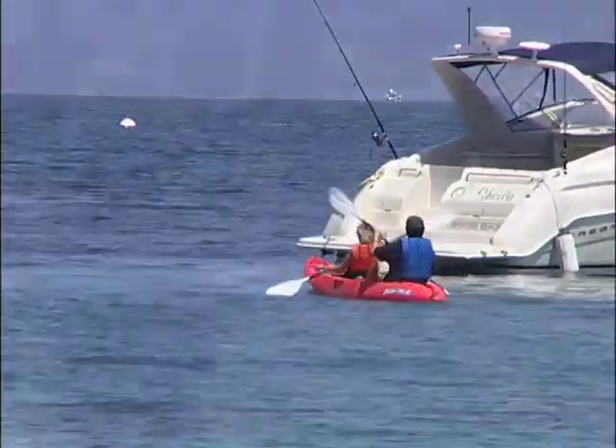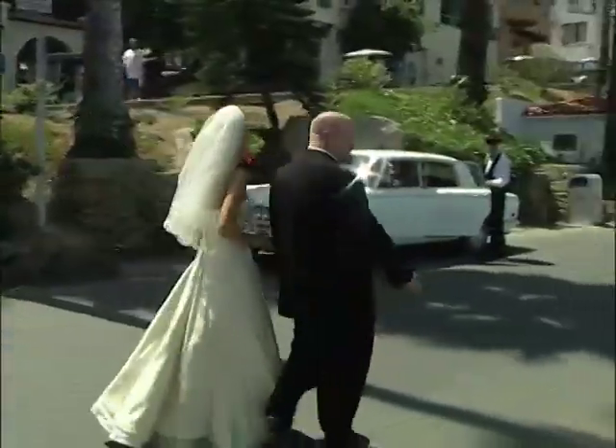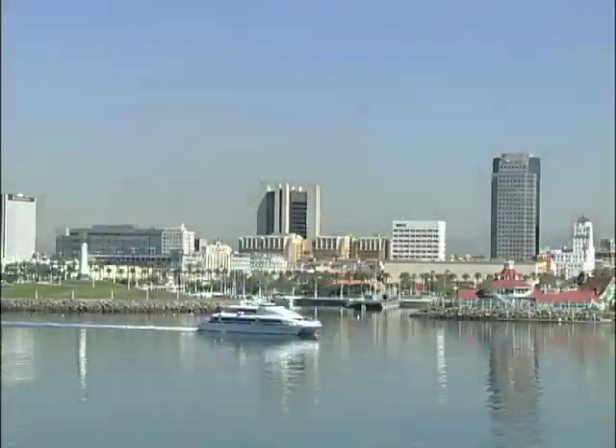There's just so much to see and do in Catalina and Long Beach — it's hard to pack it all into a weekend. Guess we'll have to plan another visit here.